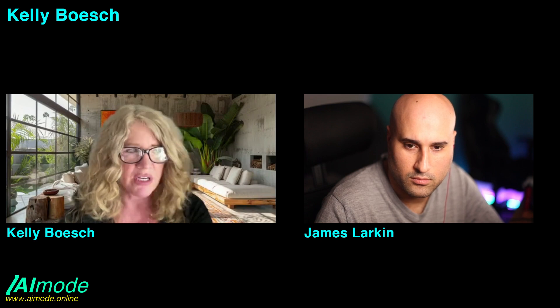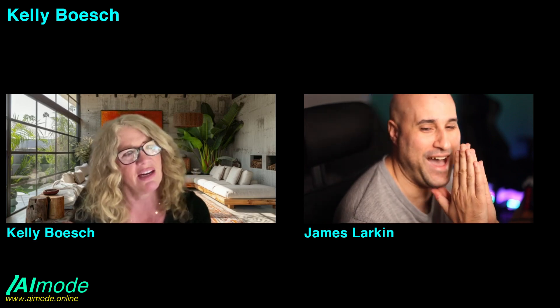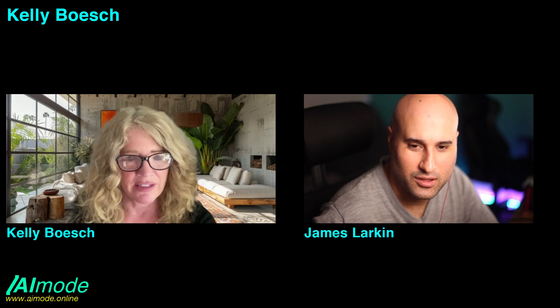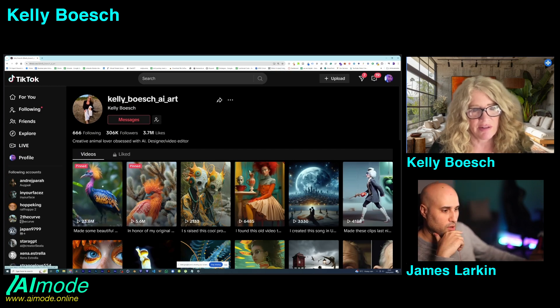I posted a bird video one Sunday morning — I was just making birds that kind of didn't exist, like making a bird that sort of looks like a giraffe, all these different birds. I put that video together, posted it, went out to breakfast, came home, and it had a million views. I was like, what just happened? For some reason it took off and now it's over 24 million. That's how I got to 300,000 followers — all of a sudden people were following me like crazy.